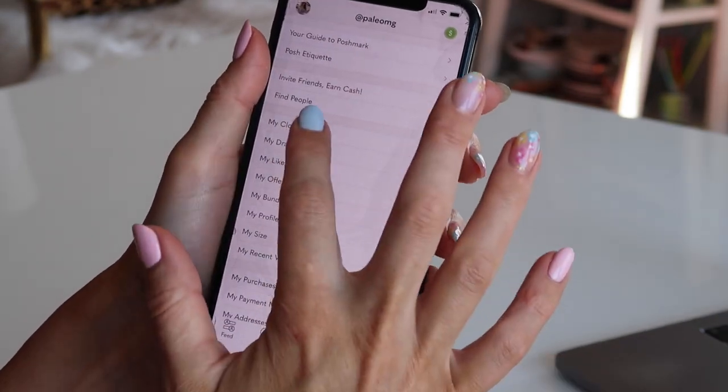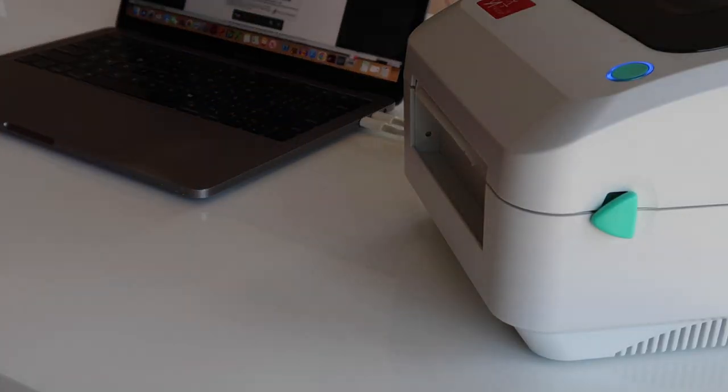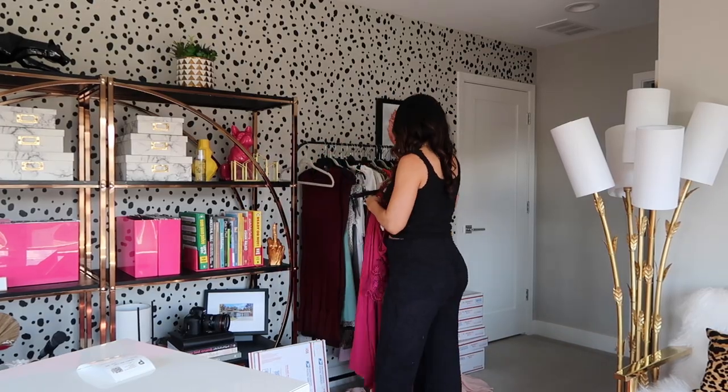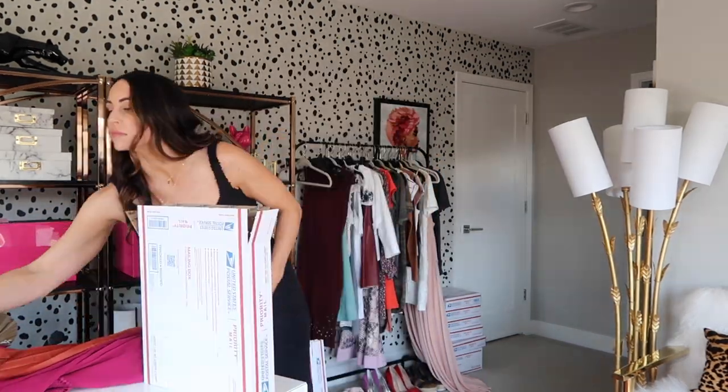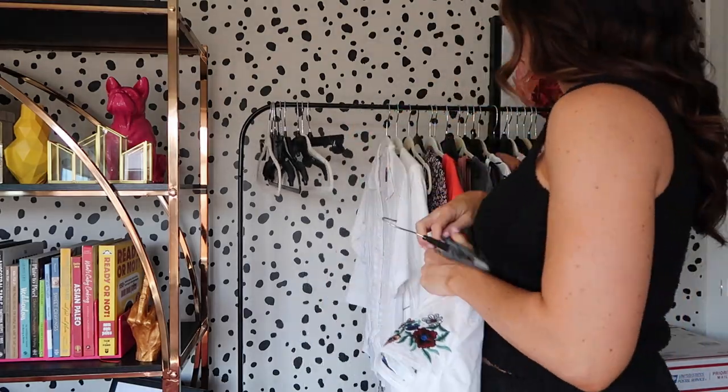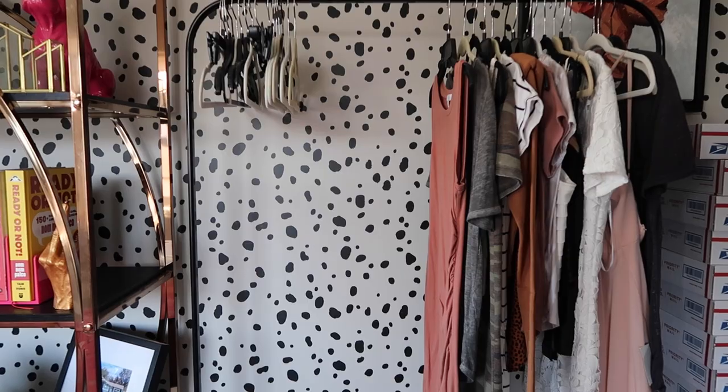Once items have sold, you'll get an email straight from Poshmark and all you have to do is print the shipping label and start packing up your boxes. Grab the item that sold, put it in your USPS priority mail box, add the shipping label, tape it up if needed, and you're good to go. Pack up your items, slap on a label, and you can take it to your local post office or request a pickup. Since you already have a label on there, you don't have to stand in line — you can just drop it off at the counter and get out of there.